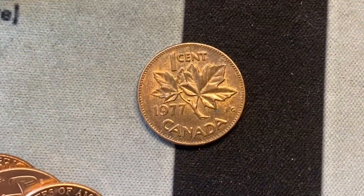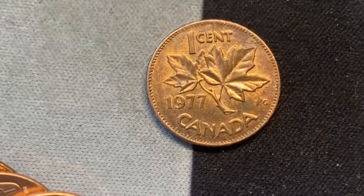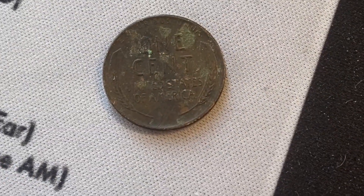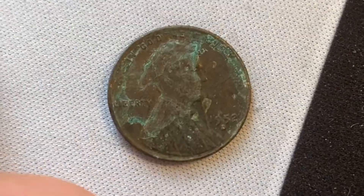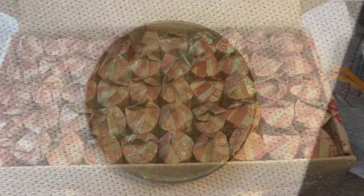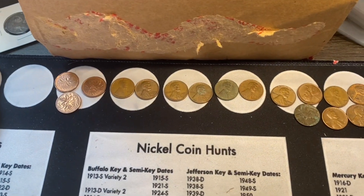It's a pretty nice looking 1977 from Canada. Towards the back of roll 45 we have another wheat cent — really dark — looks like a 1952 out of Denver. And just like that, 50 rolls hunted and a number of finds. Let's get these organized and I'll bring you in for the recap.